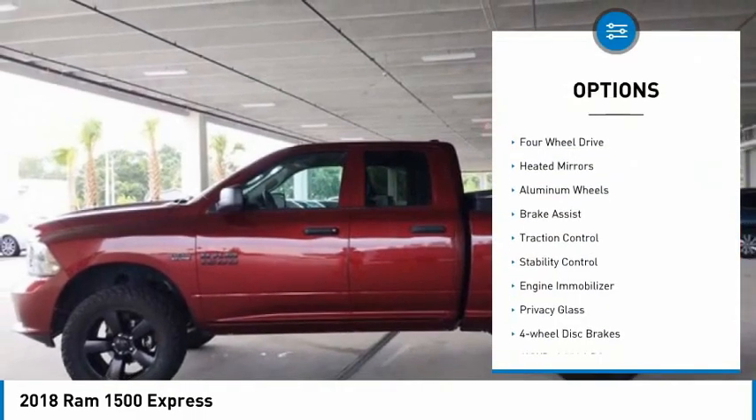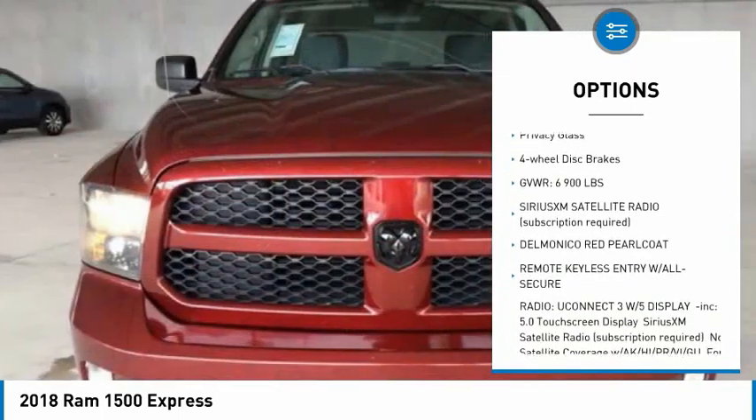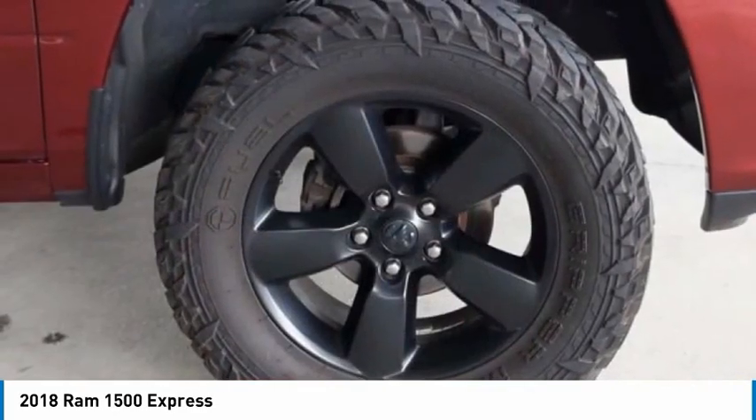Tire pressure monitor, 4-wheel drive, heated mirrors, aluminum wheels, brake assist, traction control, stability control, engine immobilizer, privacy glass, and 4-wheel disc brakes.